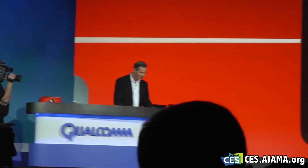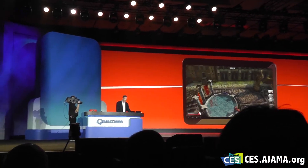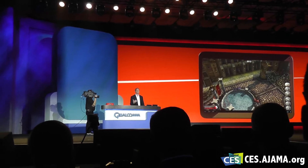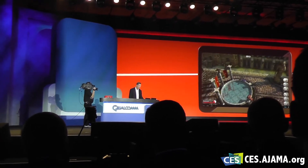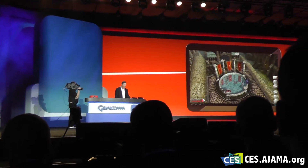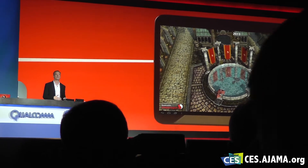I can swipe around and check out the whole environment and scroll around. You can see the different angles, you can see the shadows and the banners here, the detail on the cobblestones. Seriously, this is console quality gaming on a mobile device.